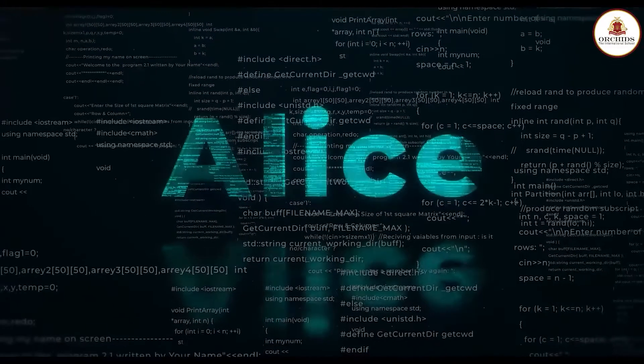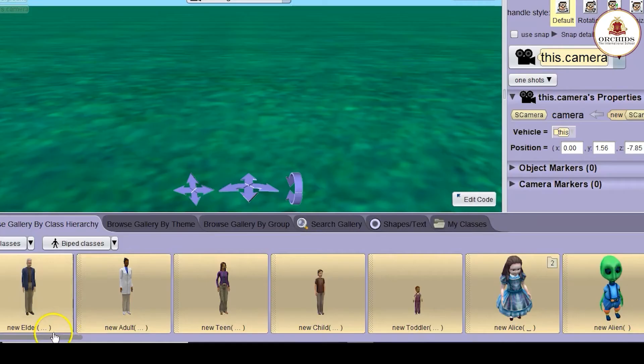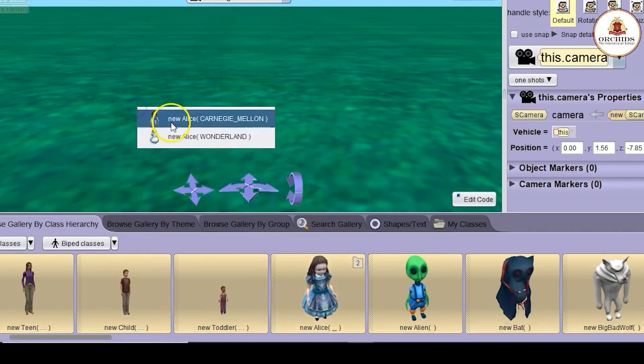Alice is focused more on young kids who would like to understand how C++, Java, and C Sharp work. It contains games for this purpose and a host of animations to help them understand the topics. Children can indulge in plenty of combinations using the drag and drop method to create their codes.